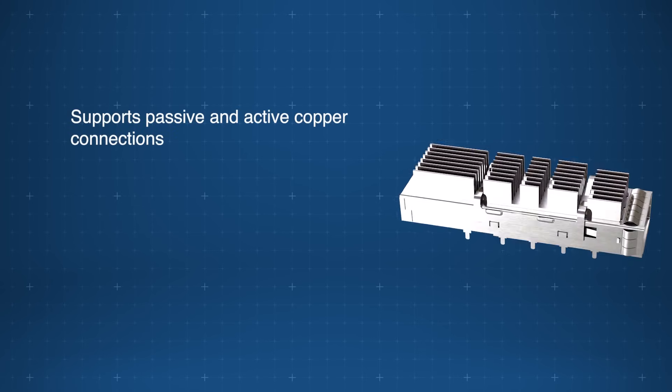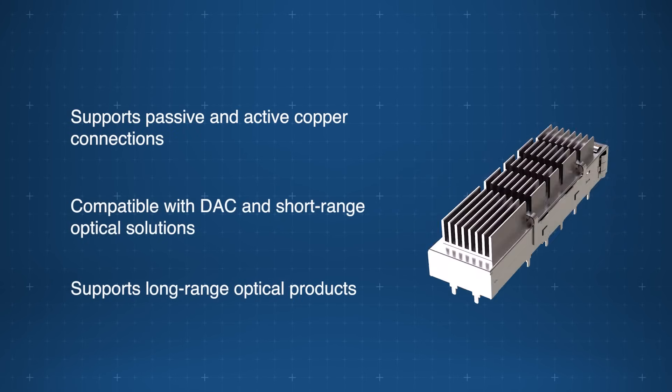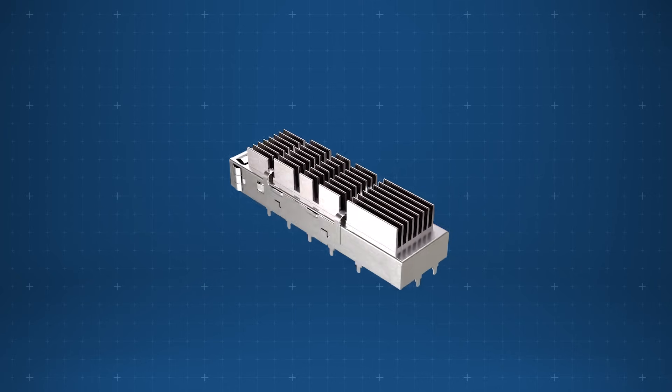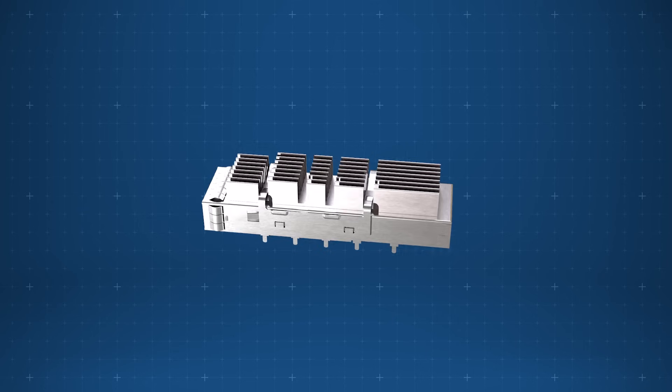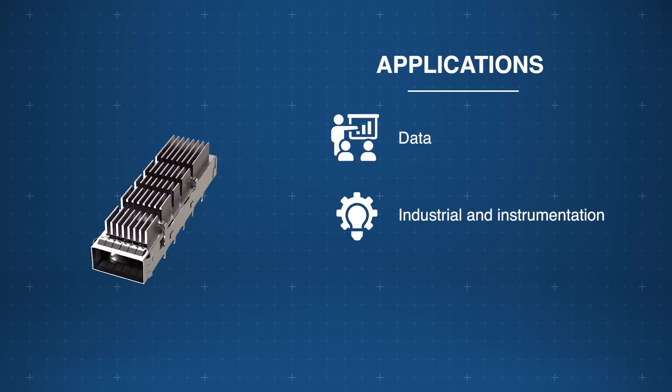Supporting passive and active copper, short and long-range optical solutions in multiple connector configurations with heat sink options, the Amphenol commercial QSFP double-density system is ideal for data, industrial, instrumentation, and communication applications.